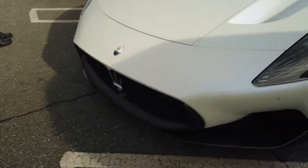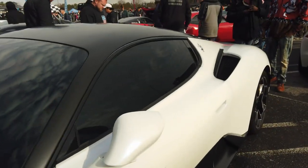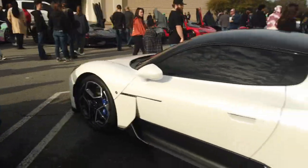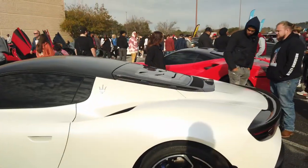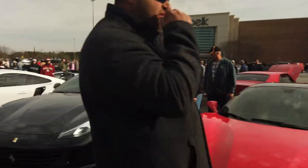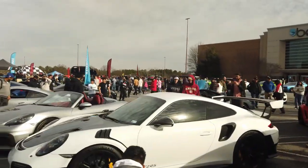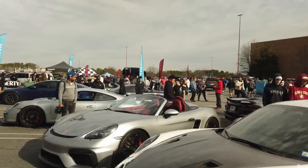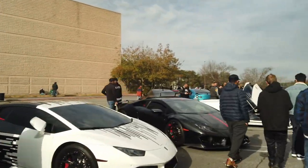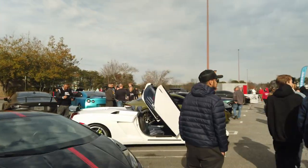Then we're going to check out this Maserati MC20 mid-engine supercar with a twin-turbo V6 engine putting out, I think, a little over 600 horsepower. We have a couple of Ferraris here as well. We have a Porsche GT2 RS, Porsche 911 Spyder, Porsche GT3, Lamborghini Huracans — I love the wrap on that one with the black and white thing going. Then we have a Lamborghini Gallardo.